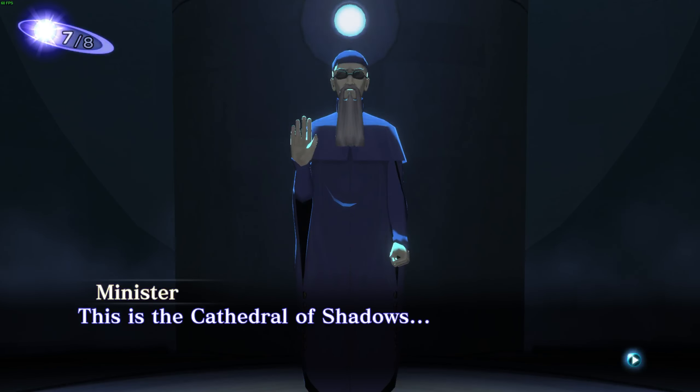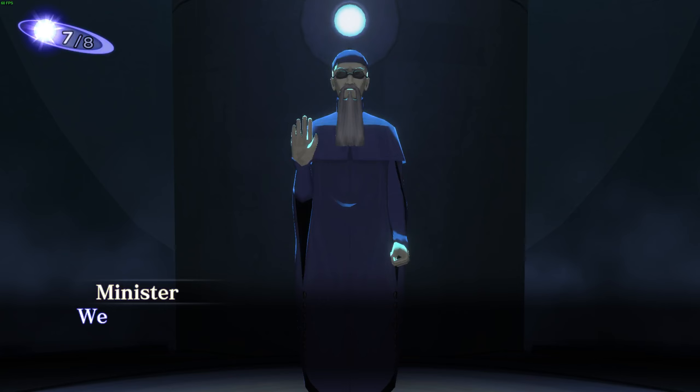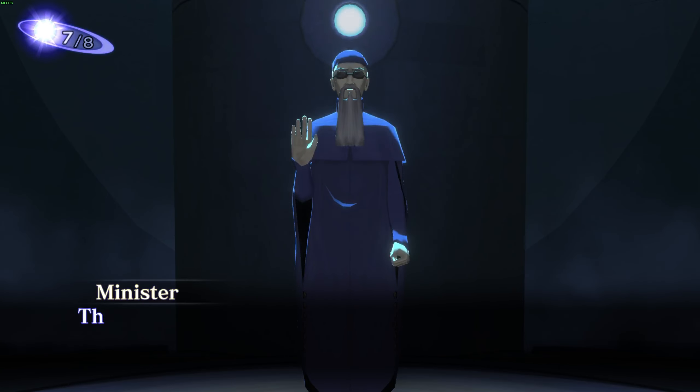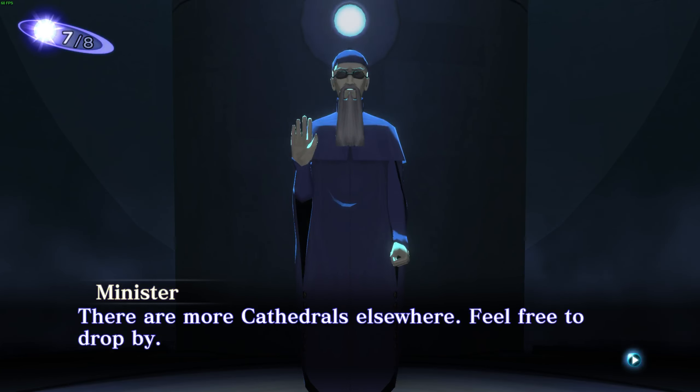This is the Cathedral of Shadows. We hope that our secret art will be of help to you, master of demons. There are more cathedrals elsewhere — feel free to drop by.